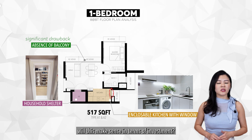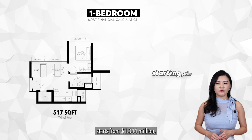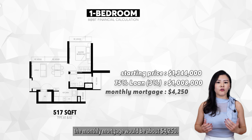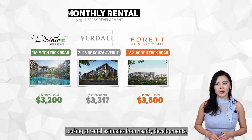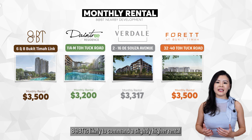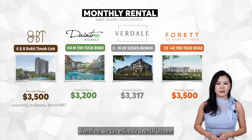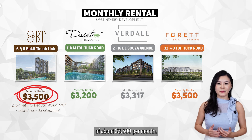Will this make sense in terms of investment? The starting price of a 1-bedroom starts from $1.344 million, and if we take a 75% loan, the monthly mortgage would be about $4,250. Looking at rental estimates from nearby developments, 8 at BT is likely to command a slightly higher rental due to its proximity to the MRT and being brand new. Therefore, we can estimate a rental income of about $3,500 per month.